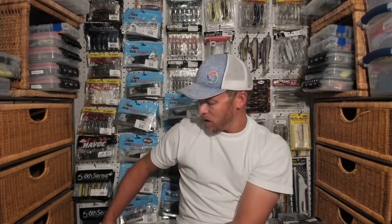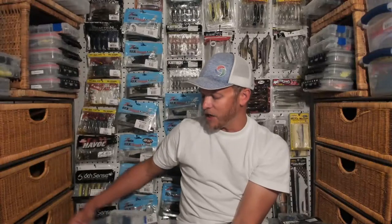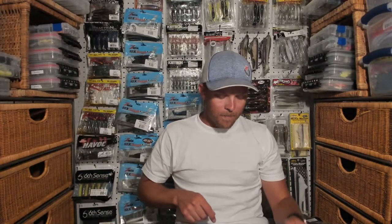One big downside to using the Swing Impact — especially as a chatter bait trailer and generally — is durability. It's a thin, highly-salted bait and it's going to rip up super quick. For wacky rigging, I'd recommend using an O-ring. The other recommendation is using an Owner CPS spring.